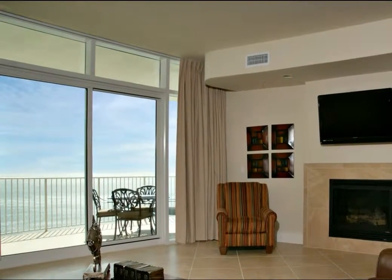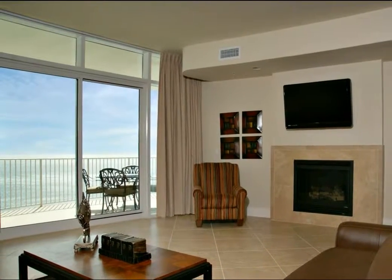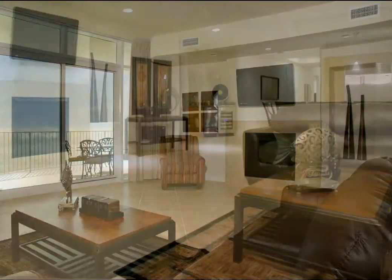Step inside one of the most luxurious condominiums in Orange Beach. This upscale unit has a private balcony with a panoramic view of the Gulf of Mexico and the white sand beaches the Alabama Gulf Coast is famous for.